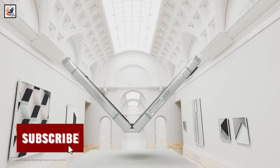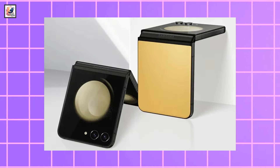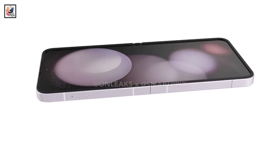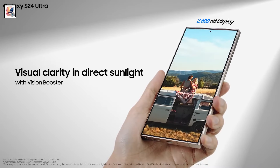As per popular leaks from Evan Blass, the Samsung Galaxy Z Flip 6 may come in silver shadow, blue, mint, and yellow colors. The phone is said to come with a 6.7-inch Dynamic AMOLED 2X folding screen and a 3.4-inch Super AMOLED cover display. We can also expect a higher peak brightness of about 2,600 nits.